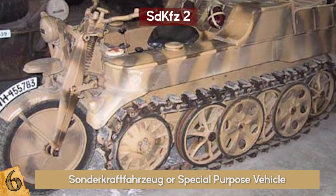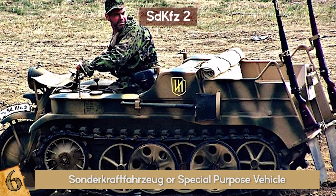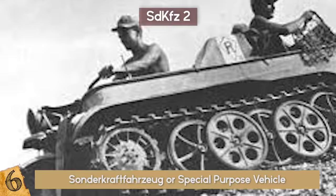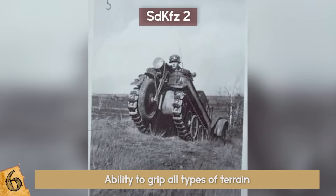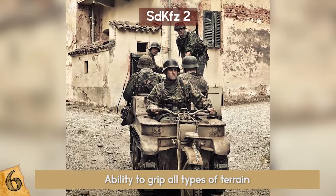About 8,345 were built between 1940 and 1944, and were first used by German paratroopers as an airborne tractor that would fit inside the Junker 52. Its crowning glory was its ability to grip all types of terrain, even up to a 25% incline on mountains. The Nazis used it for scouting, transportation, and even aircraft tugging.